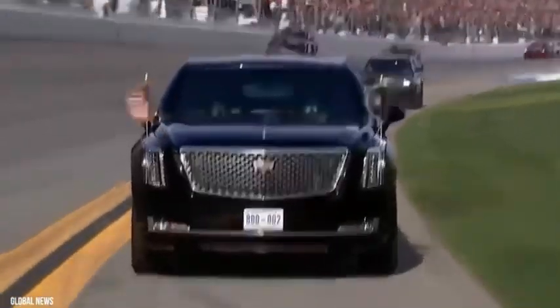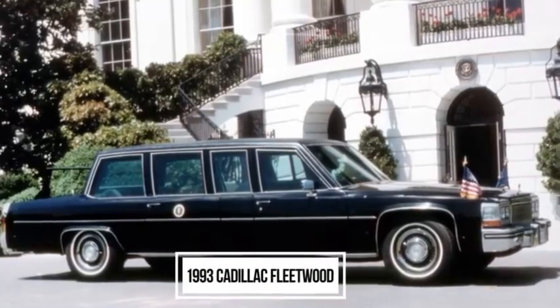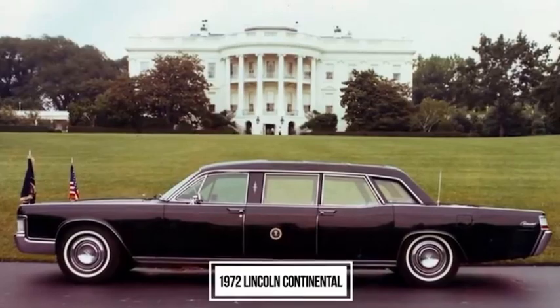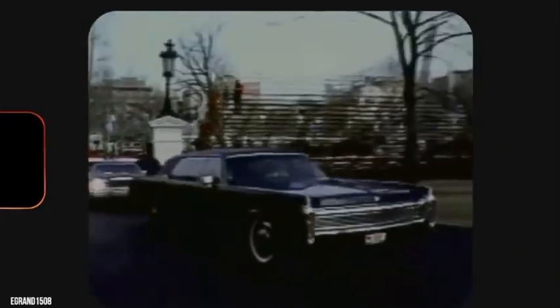Before the Beast came into effect, President Bill Clinton was using a 1993 Cadillac Fleetwood as his presidential state car, while President Reagan operated inside a modified 22-foot-long 1972 Lincoln Continental, all customized with the best protection equipment available at the time, of course.